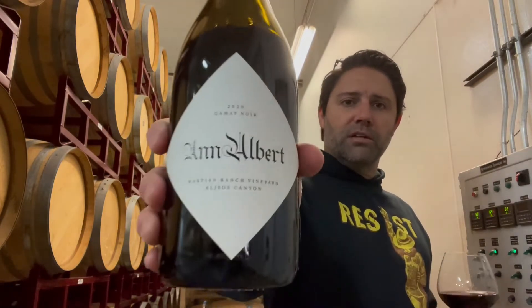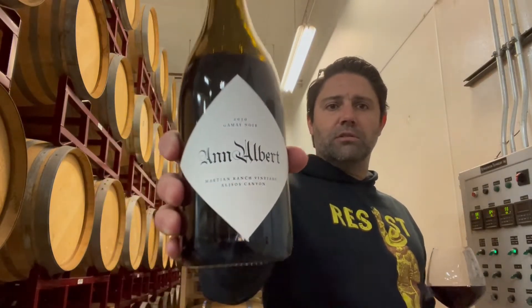Today though, we're going to be talking about some Gamay. Gamay is our love. We love Crue Beaujolais from France and we really wanted to do a California version of that. So today we're going to try our 2020 Martian Ranch Gamay. Martian Ranch is located in Los Alamos, so kind of northern Santa Barbara County.